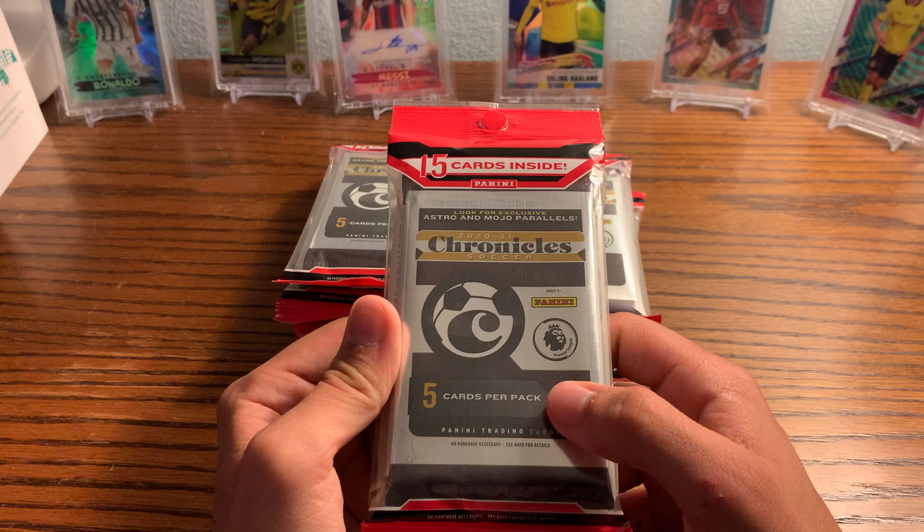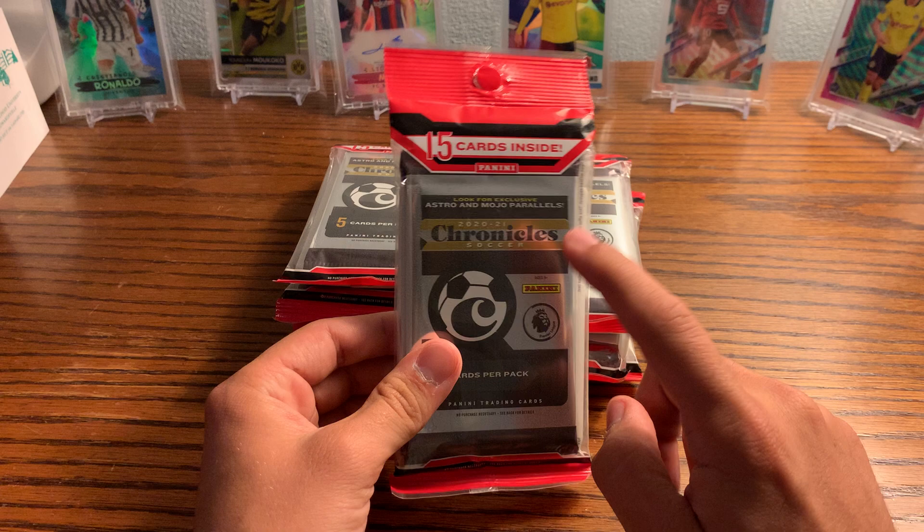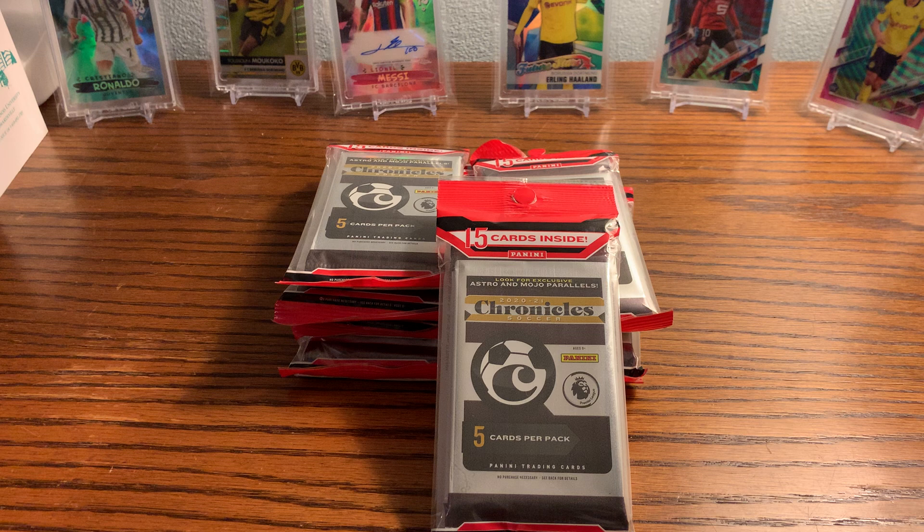Look for exclusive Astro Mojo parallels — I've seen stuff online so I knew this was coming out but didn't know exactly which week. It looks like I would be watching out for this at Walmart this week too. So be on the lookout for this stuff.